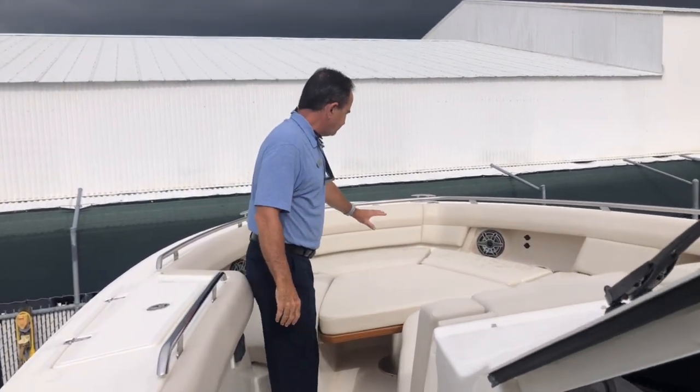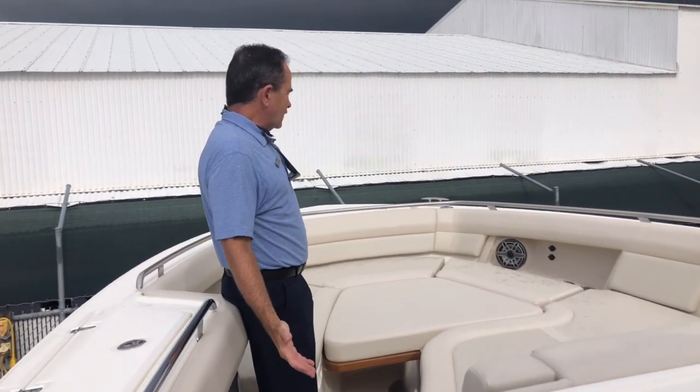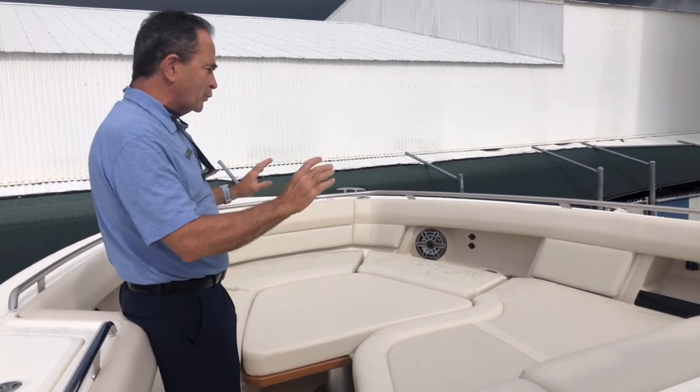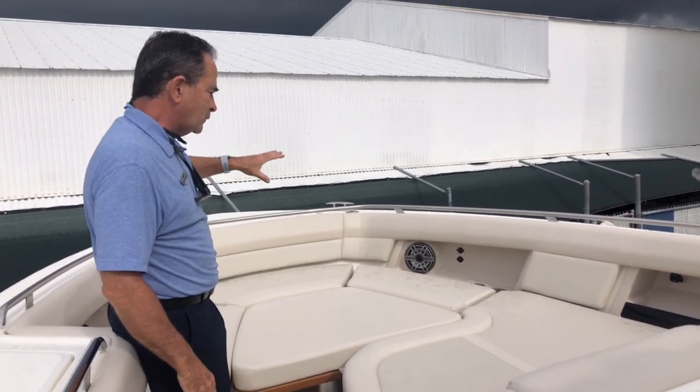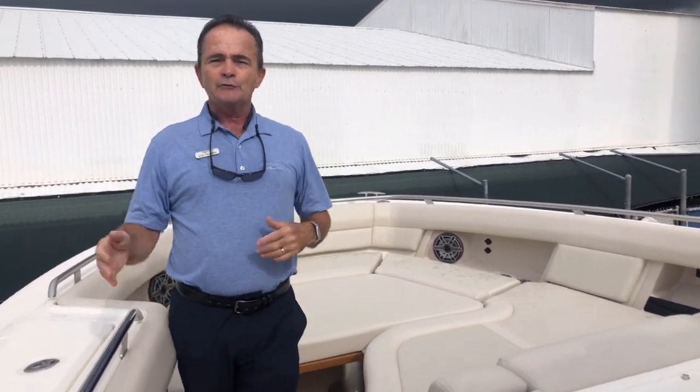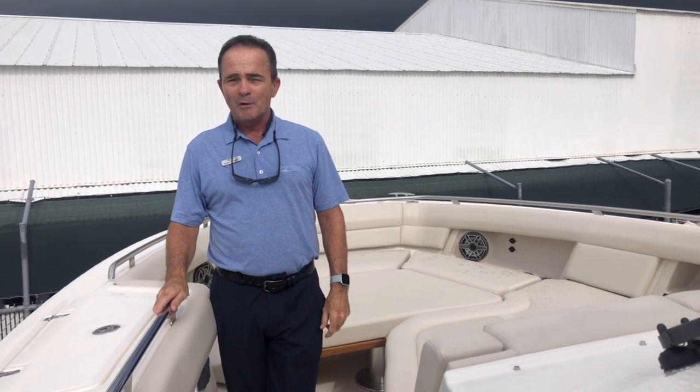Huge lounging area up here, set up really nice — you can put a lot of people up here hanging out. You've got armrests, you've got a beautiful sound system up here. This will also come up to a table for sitting around. What a phenomenal boat — great for the Keys, great for the Bahamas. Anywhere you want to go, this boat will take you.